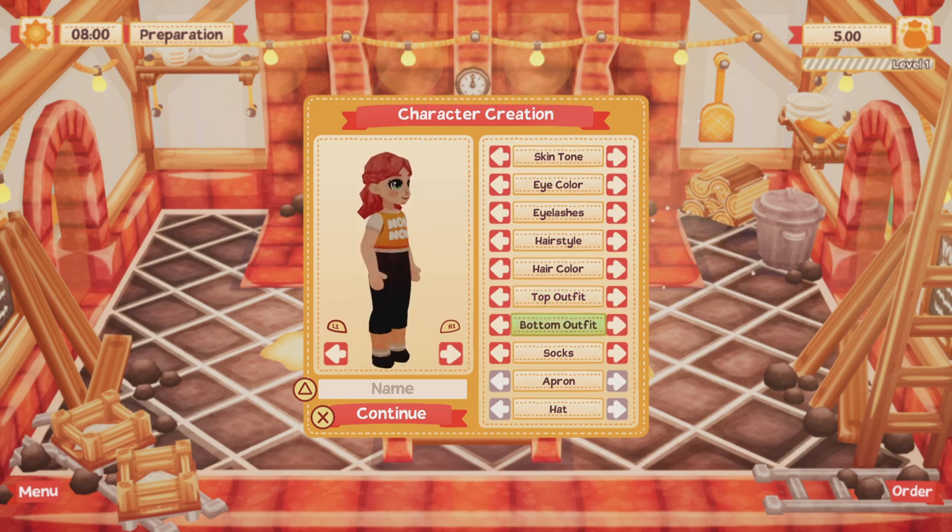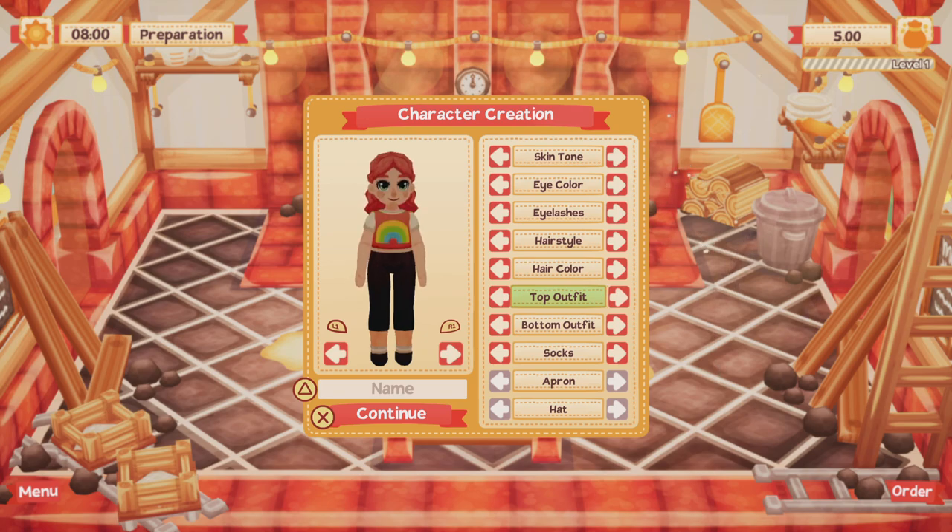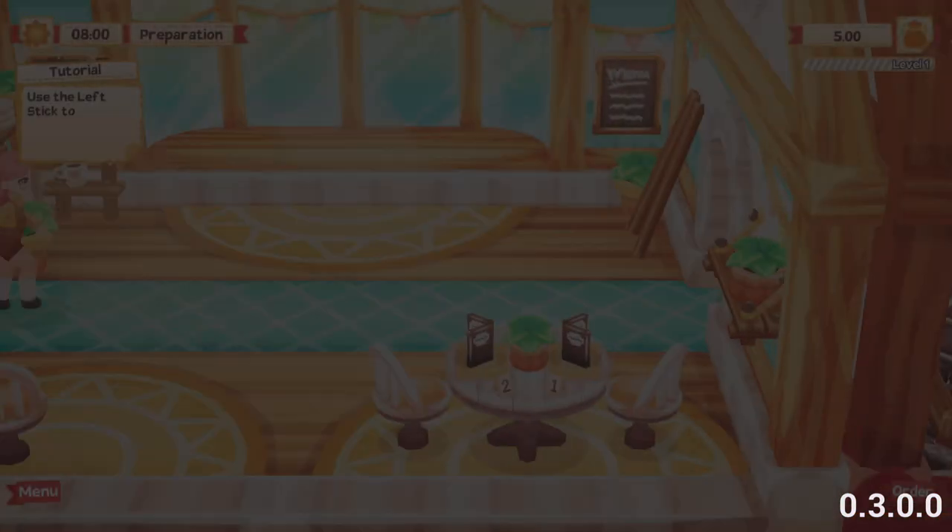Look at these — I definitely want those but I want to see what t-shirts we have first. A little bunny. Rainbow. Oh, cutie cat. Some of these are really, really cute — they're like cropped. I do really like this though. Let's see what other bottoms we have. I do quite like the trousers. Oh my god, there's little skirts! I prefer the long socks. We can't do an apron or hat yet. So we will pick a name. Let's get into this game.